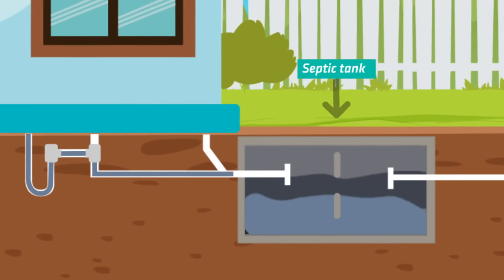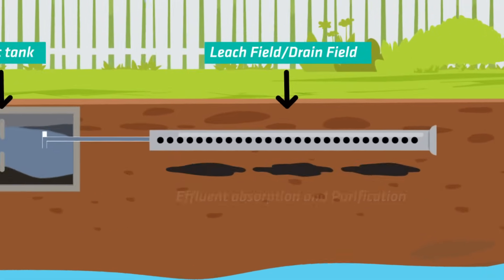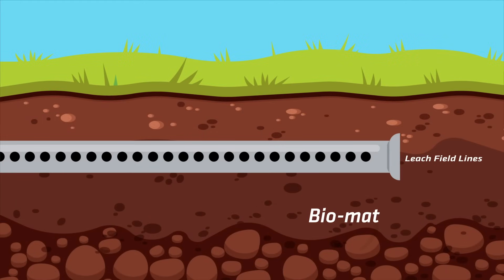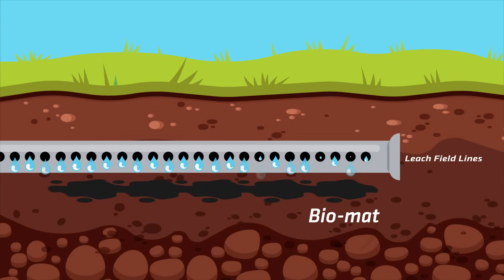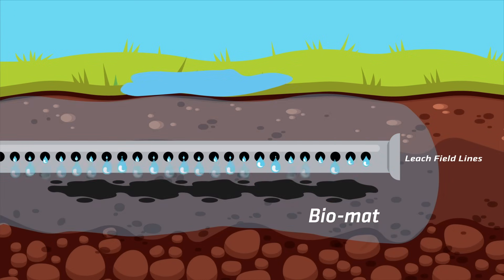Jenny did some research and learned that leach fields, also called drain fields, can back up because something called a biomat builds up in the soil over time. A biomat is a buildup of organic material that creates a barrier in the soil that water cannot pass through.